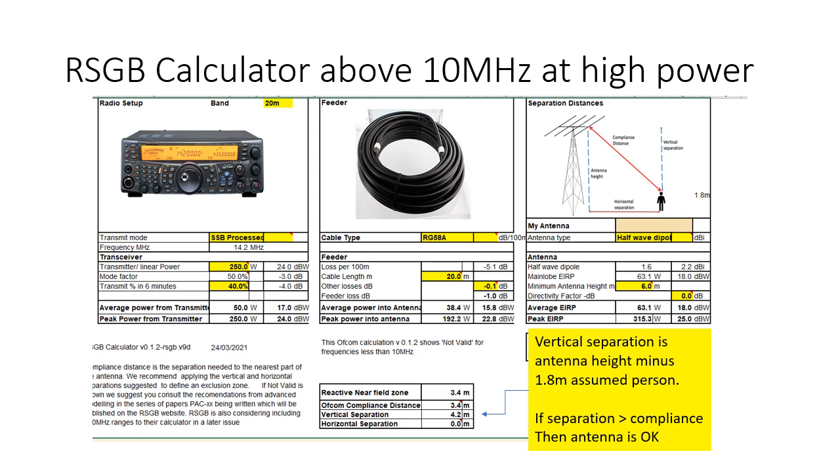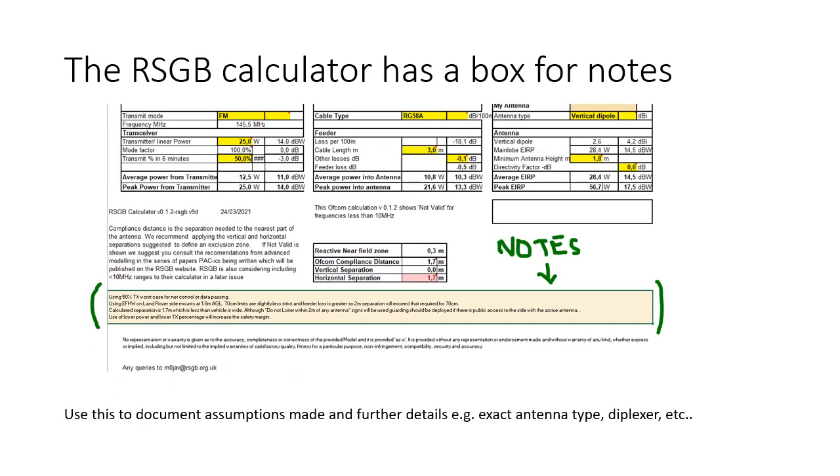In general, if the separation is greater than the compliance distance, then the antenna is okay. A final comment on the RSGB calculator is that there is a shaded box below the separations where you can type anything you want. I use that to record more details of the antenna than can be filled in above, and I manually calculate the safety margin, which is the vertical separation minus the Ofcom compliance distance — that's the real safety margin. I also usually make notes to say that this has been calculated for the highest power of this configuration, and use of lower power or lower transmit percentage will increase the safety margin, which saves me doing lots of copies of the same sheet.